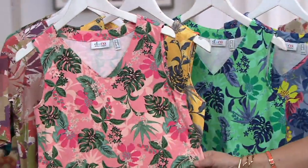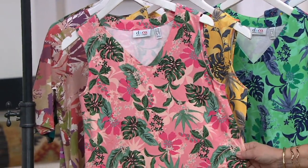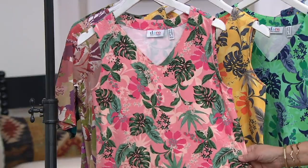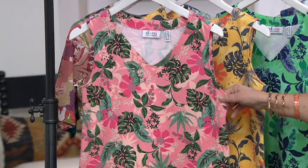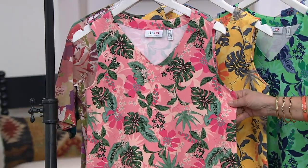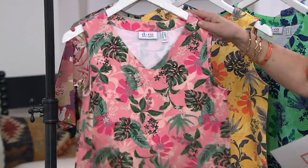Does this not look like something you would find in the hotel lobby shopping store - the little resort shop where if you forgot something, you can run down to the lobby and buy a cute little dress, and it would cost about $100? Exactly. That's what this looks like.